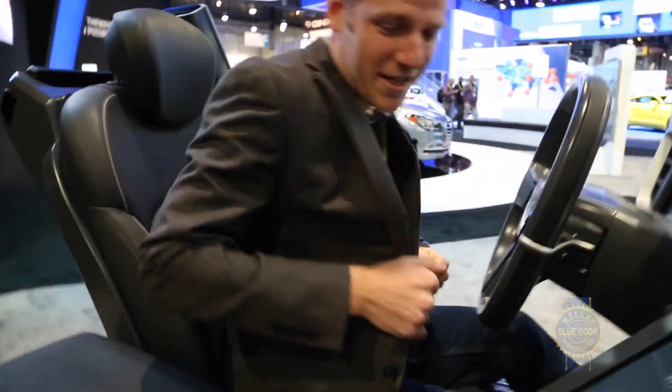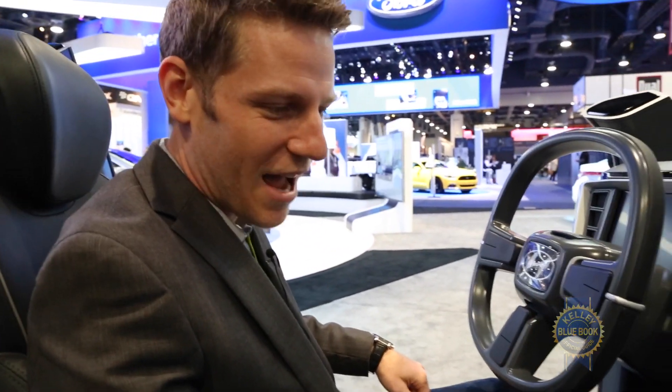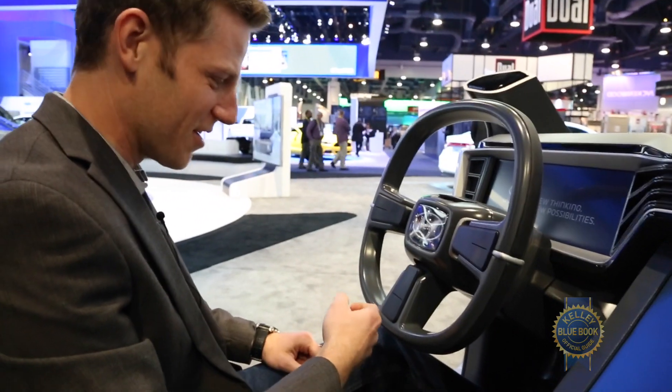So one of the first things is rather than having a key or even pushing a button, there's a clever little knock thing — if you look right here, it's supposed to knock like that. Let's see if I can do it. I have low expectations for my ability to pull this off.